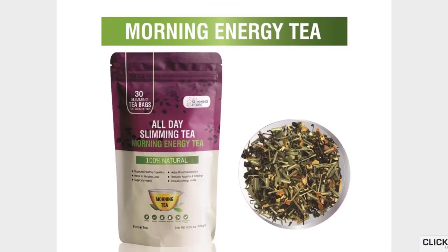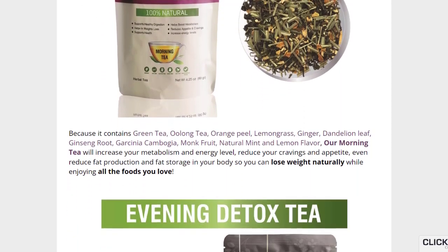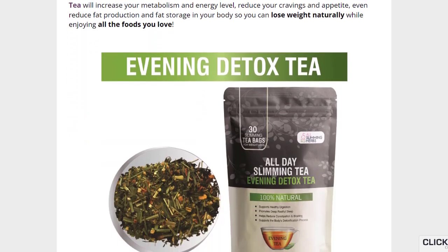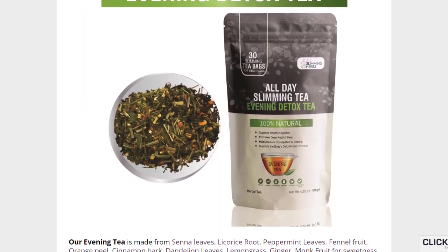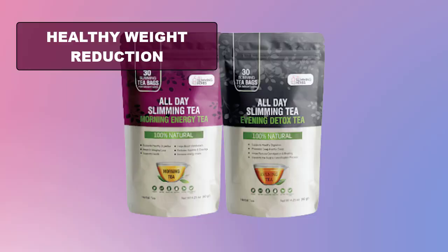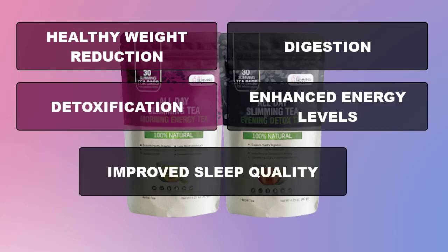These are the components of both varieties of tea: dandelion leaf, green tea, oolong tea, orange peel, cinnamon bark, fennel fruit, lemongrass, peppermint leaves, and senna leaves. You can check all the ingredients and benefits on the official site. All these ingredients act together to promote healthy weight reduction, digestion, detoxification, enhanced energy levels, and improved sleep quality.